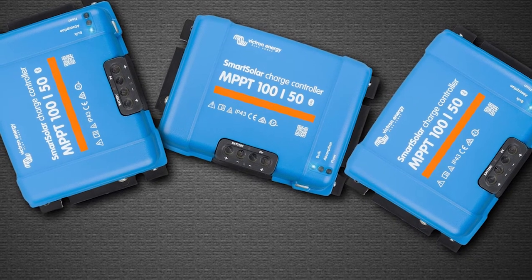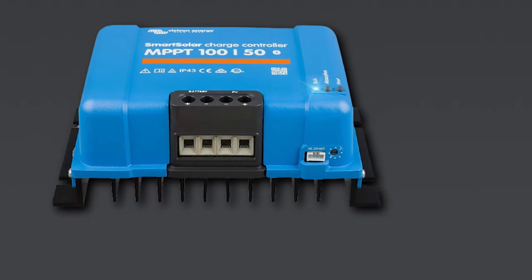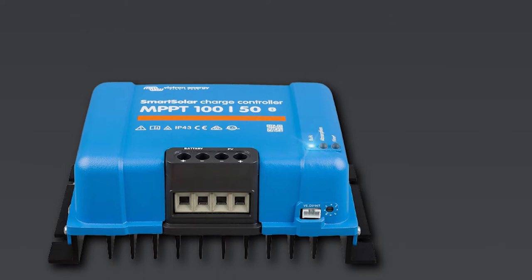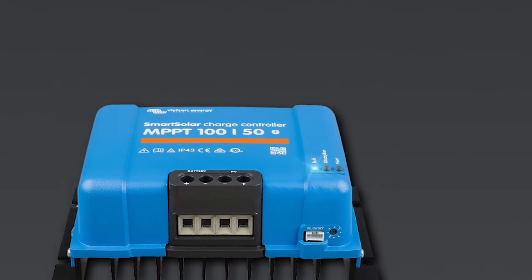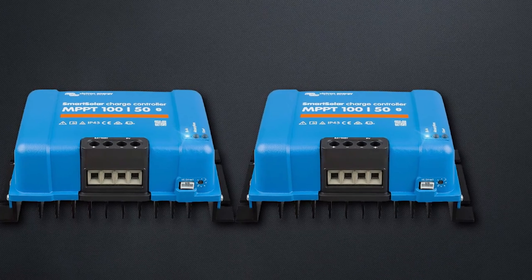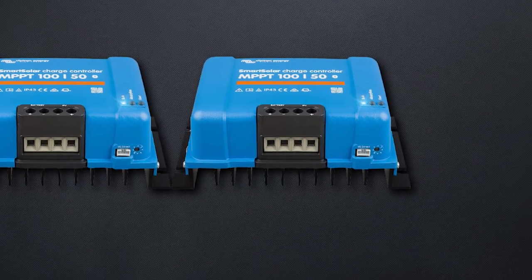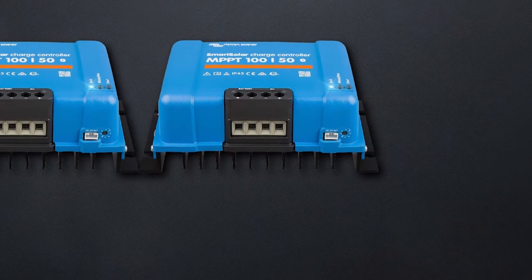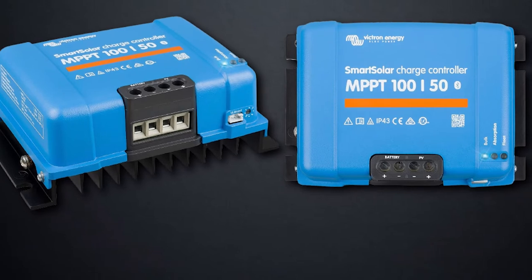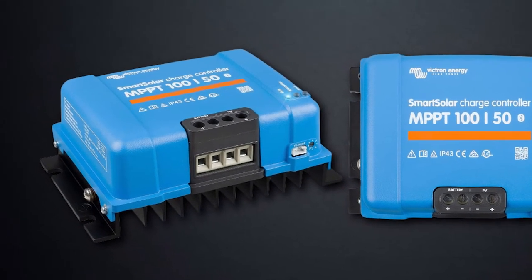By checking the LED indicators on Smart Solar, it's a breeze to stay up to date about charging progress. Since Victron Energy Smart Solar possesses integrated Bluetooth connectivity, it can readily pair with a lot of mobile devices and eliminate the need to stay nearby to supervise. Compared to standard charge controllers, Smart Solar is a bit expensive, but its values match its price tag and Victron Energy backs it with a top-notch warranty.